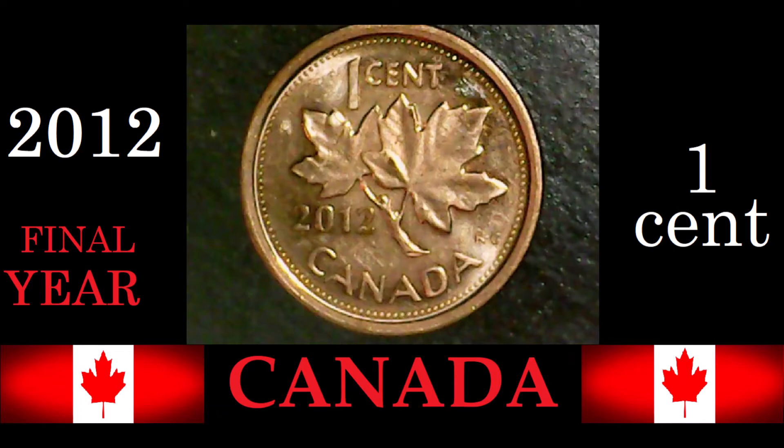Good day ladies and gentlemen, welcome back to Coin Hogs Autonomous. My name is Todd. Today we're here to look at the end of an era — today's coin is the 2012 Canada one cent. It was the last year of production for one cents, pennies, whatever you want to call them in Canada. No more — all gone. It's been 10 years now.